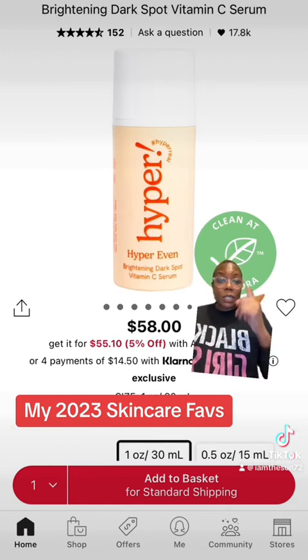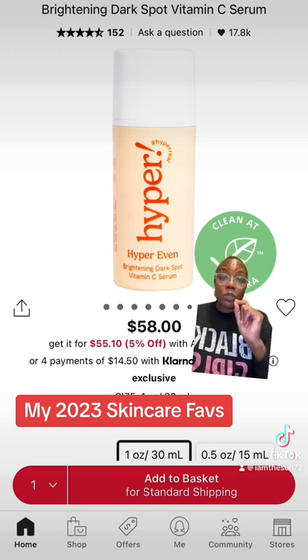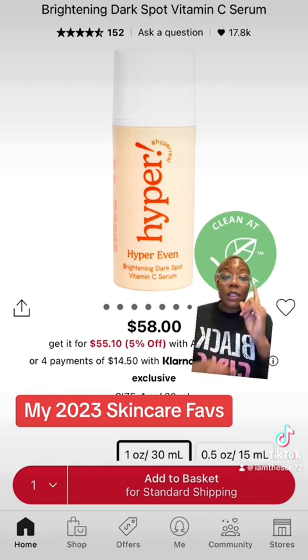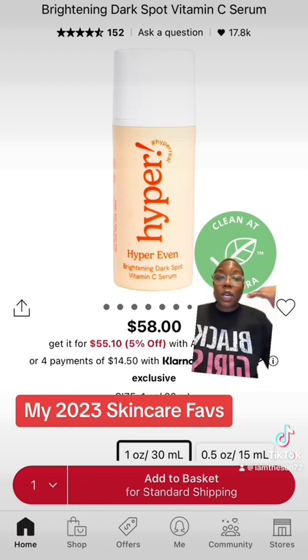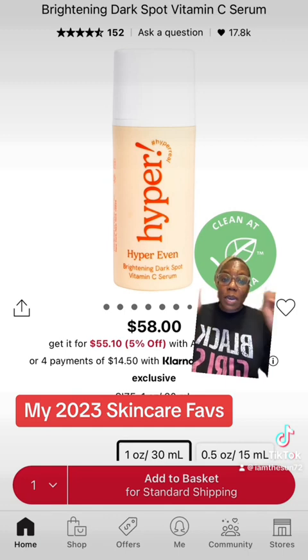Last but not least is this product from the brand Hyper Even. If you are dealing with dark spots, this product has three key ingredients that help with dark spots. The first ingredient, which is super important, is kojic acid. I see a lot of products on TikTok shops with kojic acid pads and soaps — but this is a serum that goes beneath the surface of your skin to help fade your dark spots from the inside out.